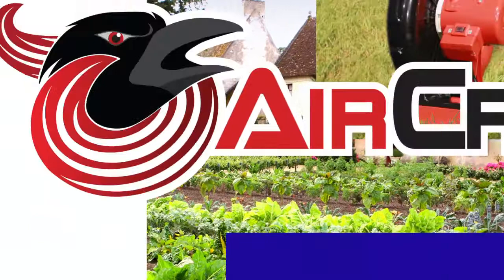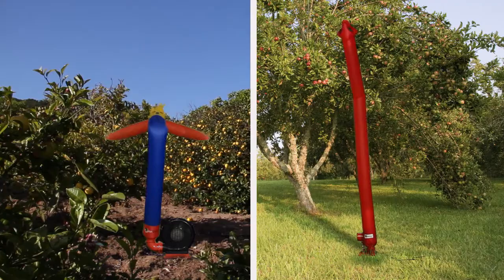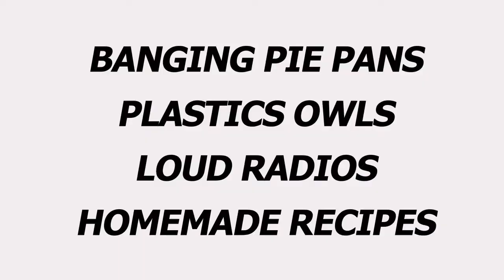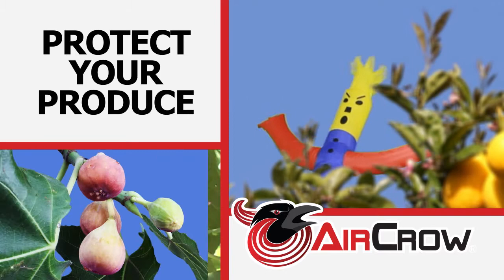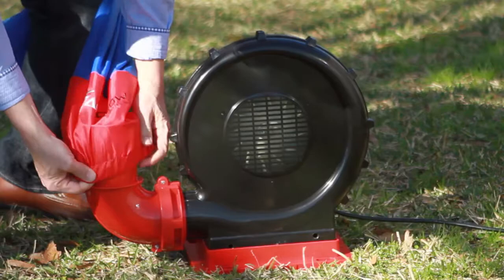Our outdoor UL listed blower with its high efficiency motor can inflate your AirCrow product giving it lifelike movements that will literally scare off even the most stubborn pest. No more banging pie pans, plastic owls, loud radios or homemade recipes. AirCrow is the most effective device ever created to protect your produce from animals invading and destroying the fruit of your labor.